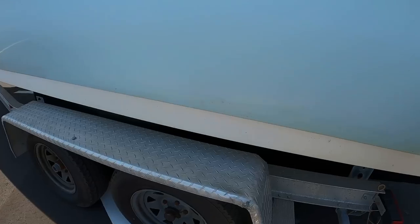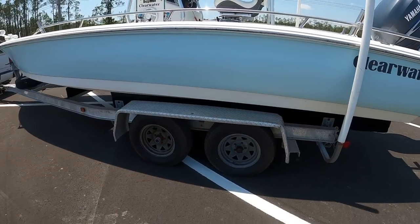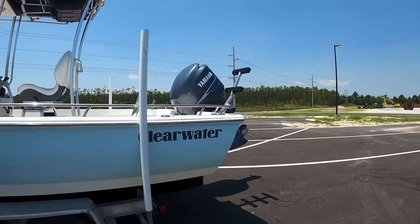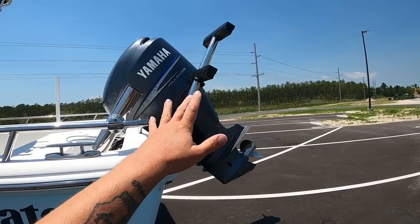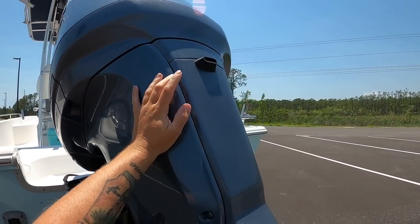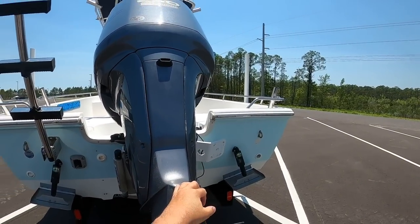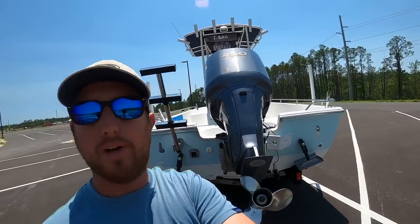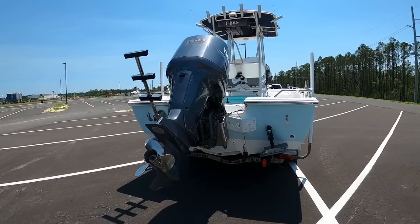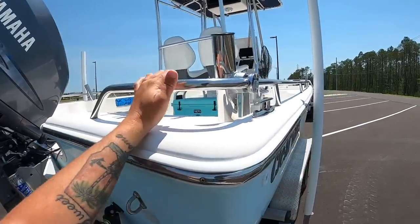It did come with the Load Master tandem axle trailer. This is a 2007 boat and it's in really good shape — I bought it with fairly low hours. It's got 340 hours on it, maybe a little more now. When buying an older boat, sometimes low hours isn't necessarily a great thing, so you always want someone more knowledgeable than you to inspect it and do the service. It's fully serviced and ready to go — runs awesome.